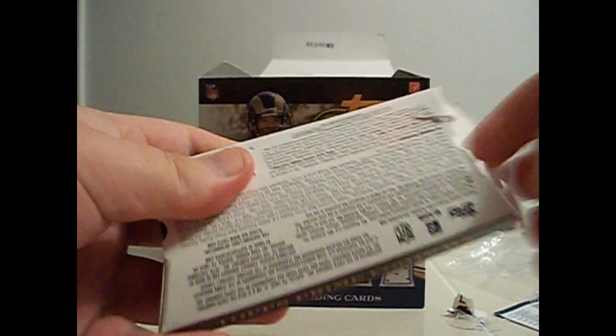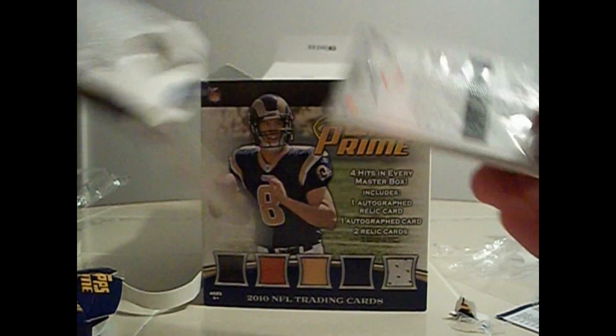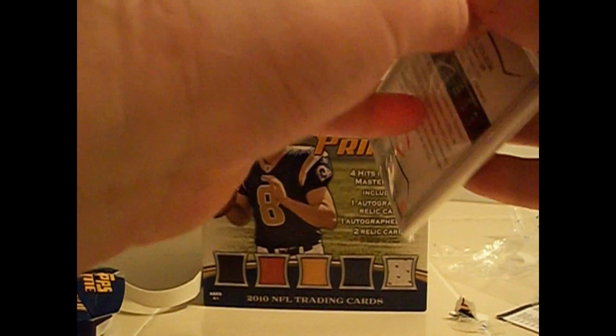So there's four hits: there's one autographed memorabilia card, there's one autographed card, and then two memorabilia, on average. So I don't know if there's extra hits or autographs or whatnot, but anyways.